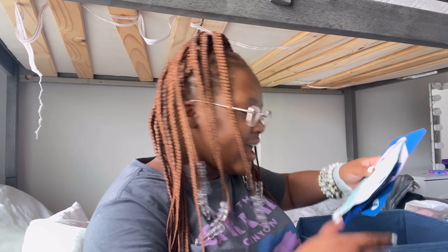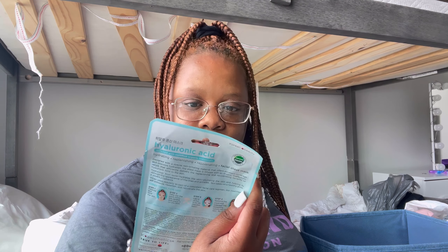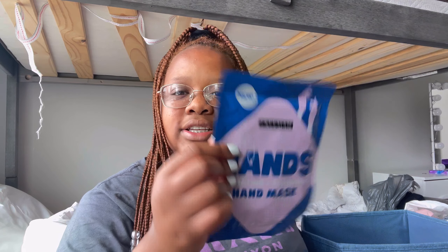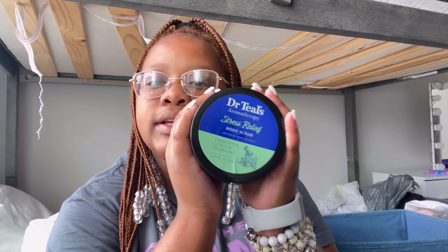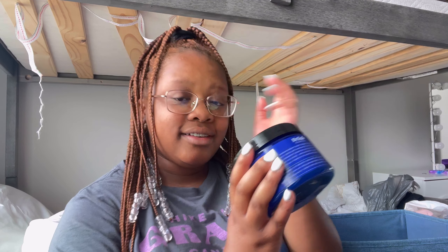Layla also got me some face masks — a regular face mask, an eye mask that goes around your eyes, and a hand mask. Y'all, I've never heard of a hand mask — let me know if you have! And she got me body scrub. It says 'Dr. Stress Relief' — yes, because I'm stressing!